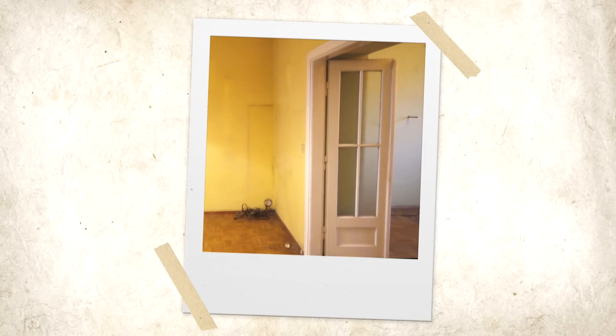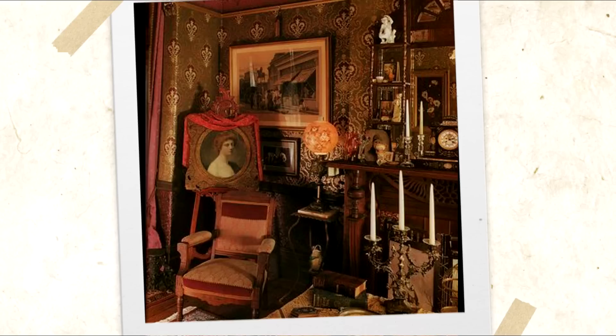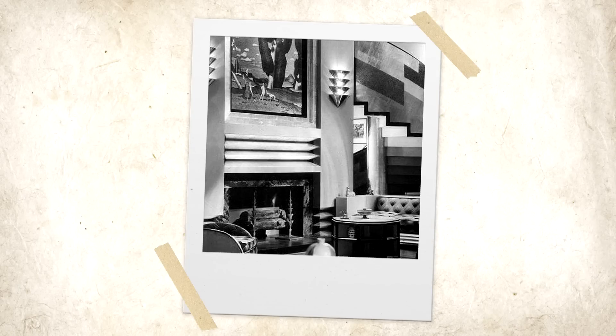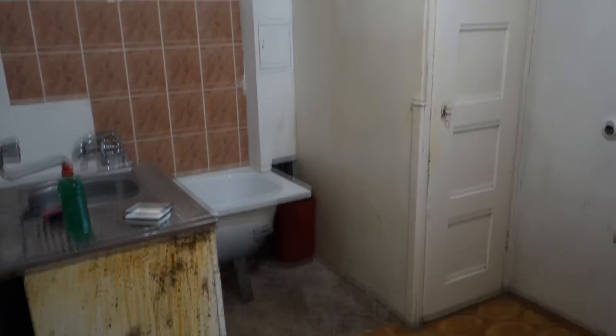My initial idea for the flat was to sort of honor the era it was built in and go the art deco route. But I knew my historical heart loves older stuff as well, and art deco is all about clean forms and my taste is far from minimalistic, so I had a feeling it's just not going to mix well. So I decided to stick to art deco for the living room and be open to different inspirations in the rest of the rooms.